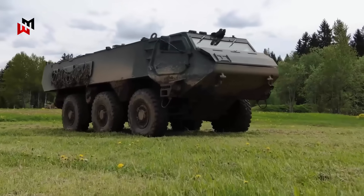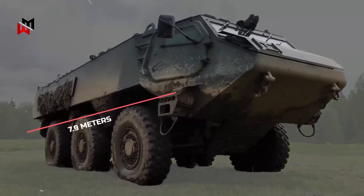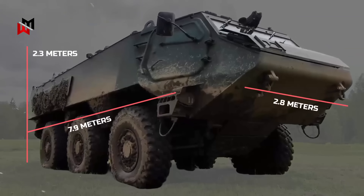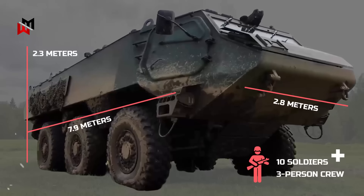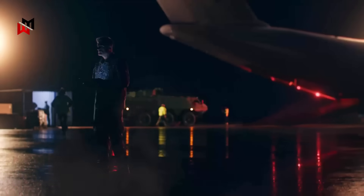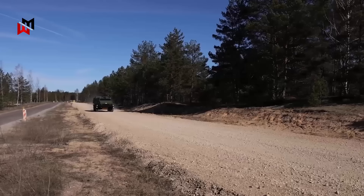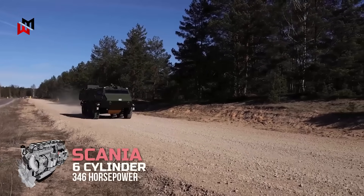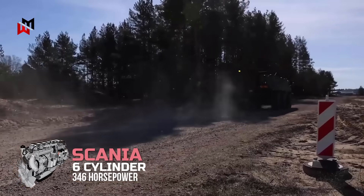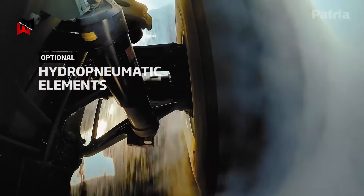The Patria 6x6's engineering is tailored for the demands of 21st century conflict. Measuring 7.9 meters long, 2.8 meters wide and 2.3 meters tall, it offers a low profile while carrying up to 10 soldiers plus a three-person crew. Weighing 24 tons, it balances payload with transportability, deployable via C-130 Hercules or Chinook helicopters. Its Scania 6-cylinder diesel engine producing 346 horsepower delivers 100 km/h on roads and 70 km/h off-road, with an independent hydropneumatic suspension ensuring agility across mud, snow or desert.